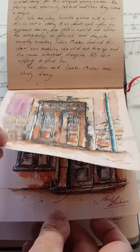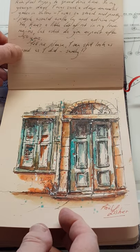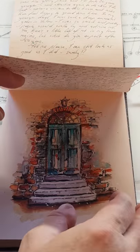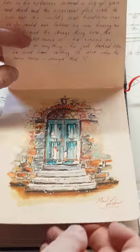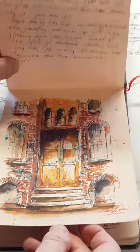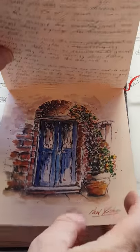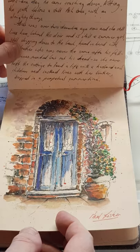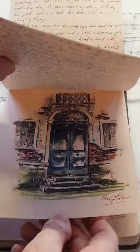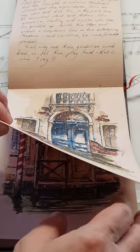I did a couple of doorways, put them up on Facebook and received quite a few comments from people wondering who might live behind the door, what the history would be, what the story was — and I found that quite fascinating. So I started to write short stories for each of the doors and as you can see I've handwritten them onto the adjacent page in the sketchbook. Because of lack of space each story is limited to about 170 words, which in itself is quite a difficult thing to do to come up with a short meaningful story.